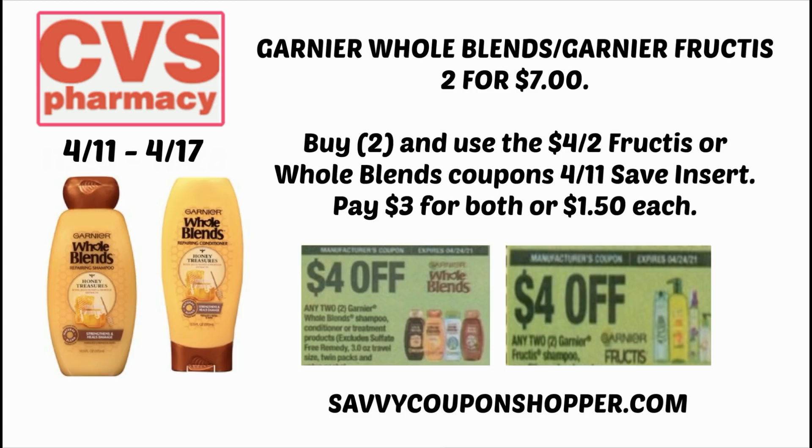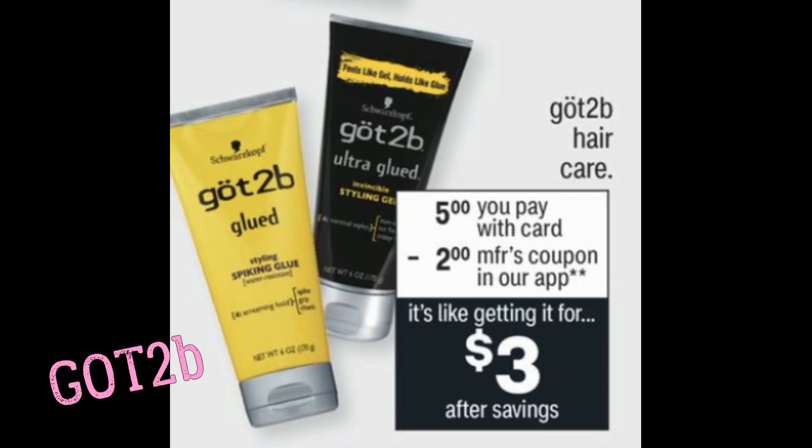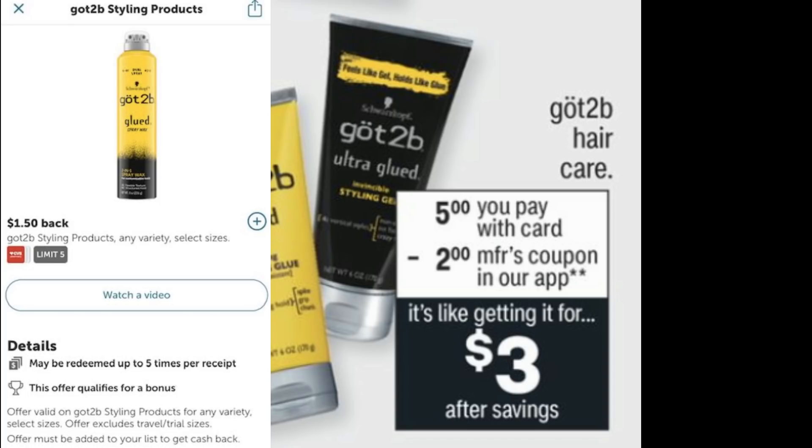Got2Be is pretty hot this week. Got2Be hair care stylers are on sale for $5. There's a $2 manufacturer coupon showing in the app, but it's expiring the 10th — hopefully a new one comes on the 11th, making it $3. We also have $1.50 Ibotta rebates, so when you redeem through Ibotta, it ends up costing just $1.50.